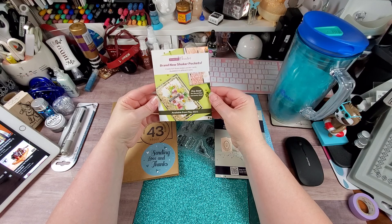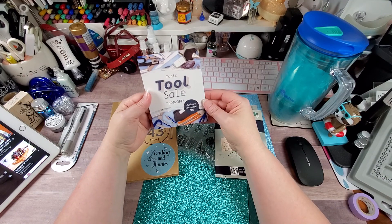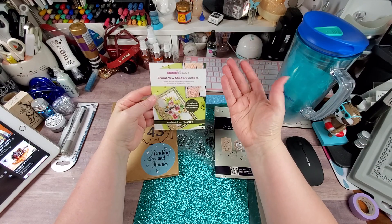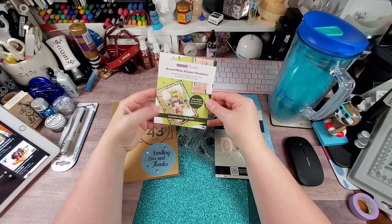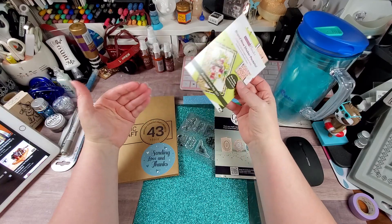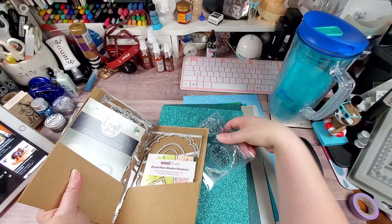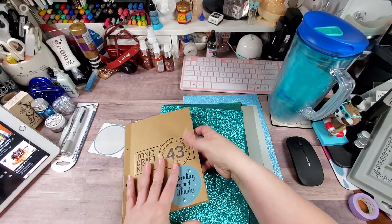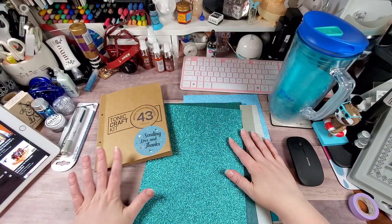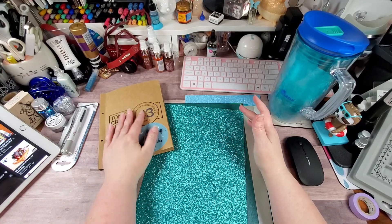Also mentioned — available May 21st are their pre-lined shaker pockets. I received some in one of my orders and I was really excited; I think they can really bump up your shaker cards. So that's it, y'all — that is Tonic Craft Kit number 43. I'm okay with it; I'm not overly excited, but I do like the paper and the goodies, and I'll use the dies.